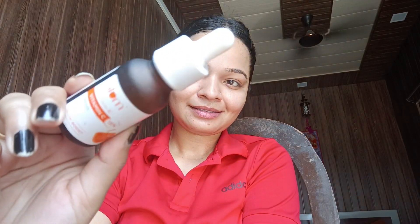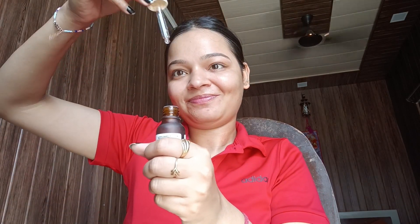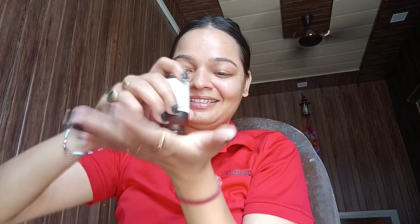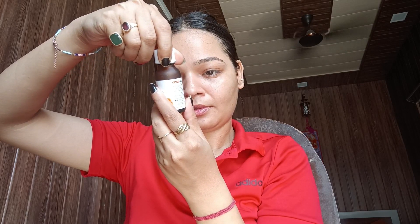This is methyl ascorbic acid, which is an active source of Vitamin C that reduces dark spots and hyperpigmentation. It also removes dull skin. It also contains Japanese Mandarin, which enhances glow and boosts the performance of Vitamin C. Some Kakadu Plum is also there, which protects the skin from sun damage.